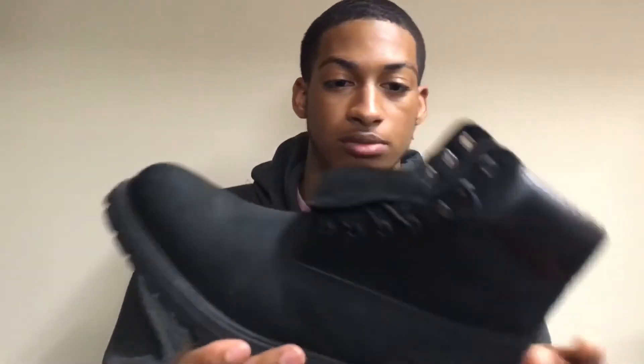You guys were saying the lighting was too dark, so your boy got better lighting. Timberland boots are just awesome boots. The inserts are pretty comfortable, the suede material is very durable on the black boots, and they've got a leather upper. Overall, very good quality boots.